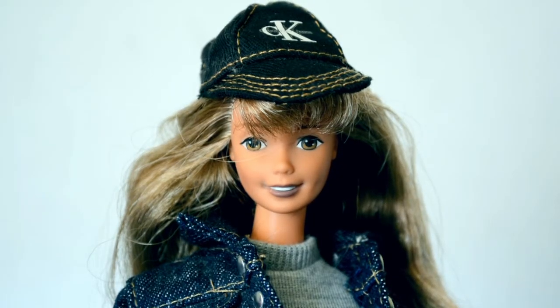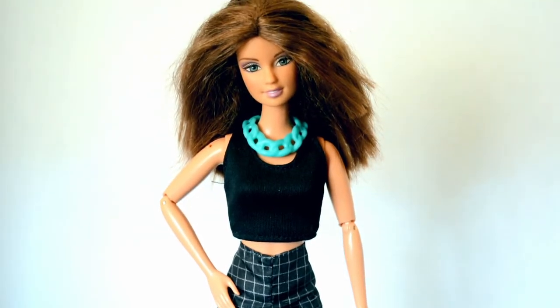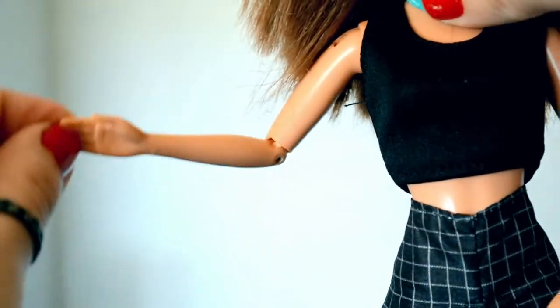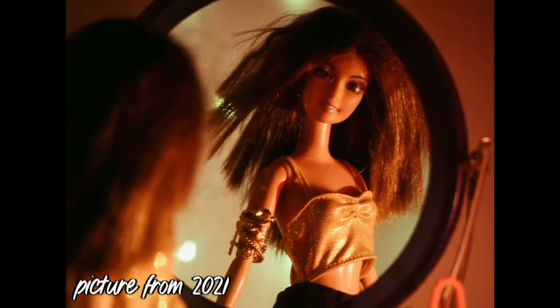Here's another doll I don't know the identity of. She has a Teresa face mold. I like her articulation and her short layered hair. I've had her for a while so she does have some cracks in her neck, but she just has such a captivating face and I really like her.